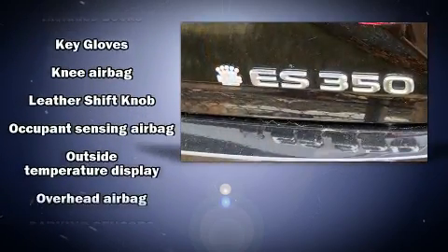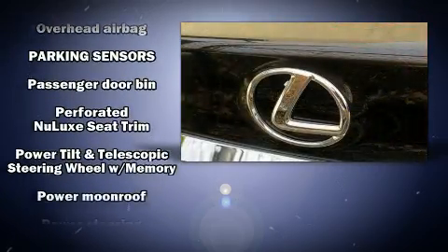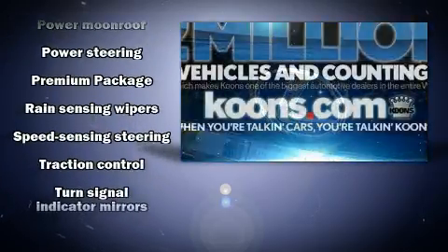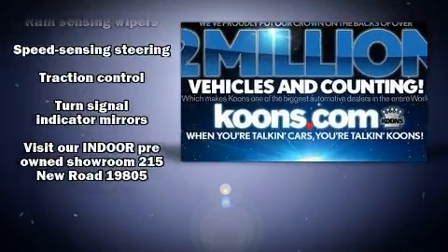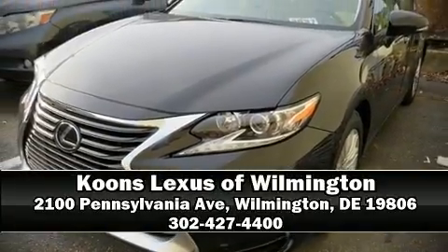A Carfax History Report provides you peace of mind by detailing information related to past owners and service records. We have a skilled and knowledgeable sales staff with many years of experience satisfying our customers' needs. We are here to help you.